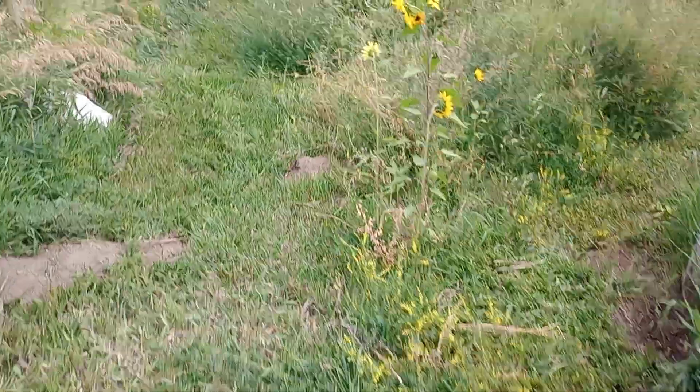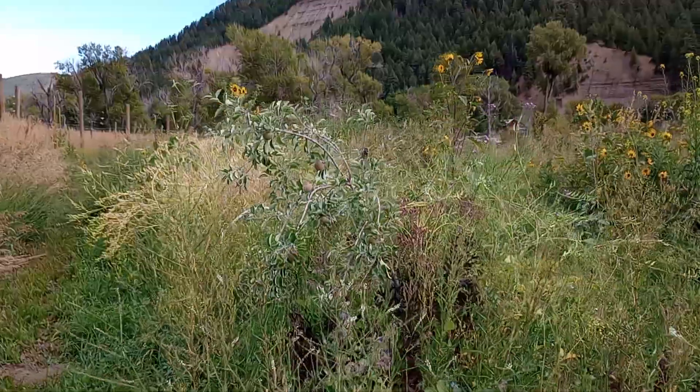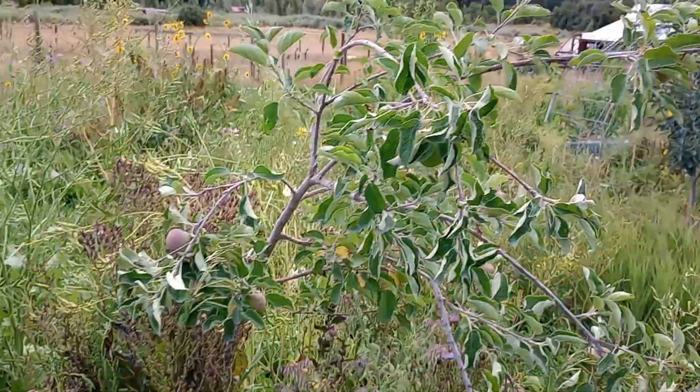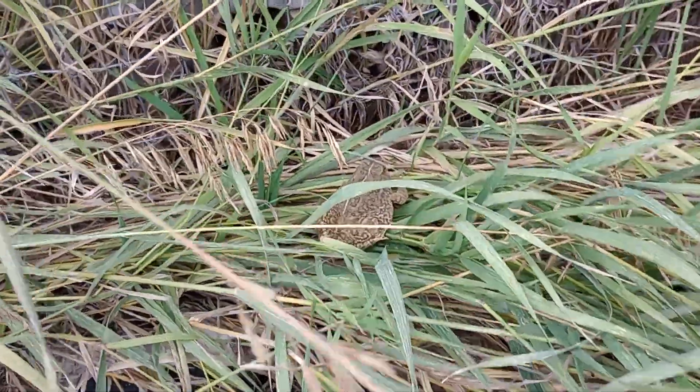This variety of apple is called Frost — you see how the whole tree is drooping over here, pretty interesting. I haven't tasted one of these yet. Oh, and we've got something moving over here — a giant toad! There he is!